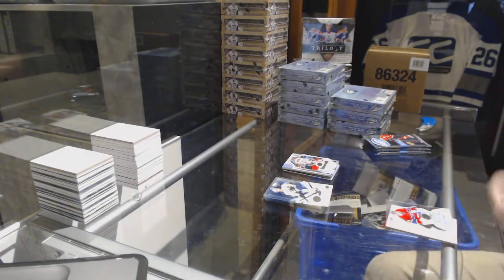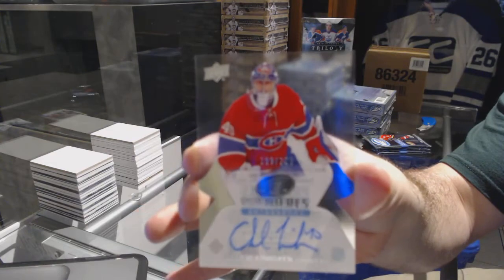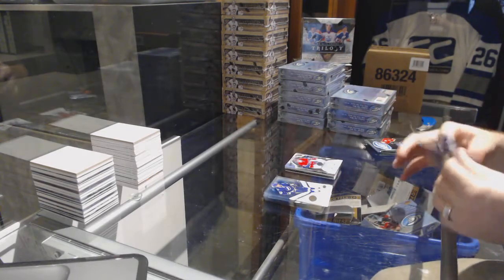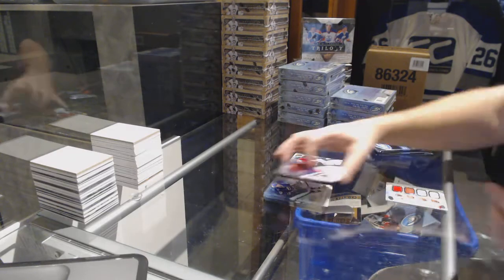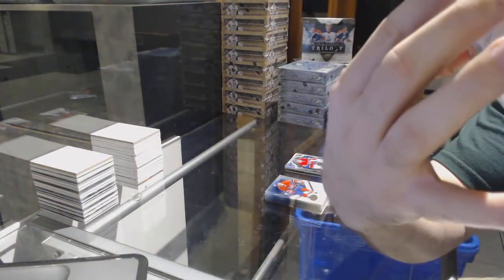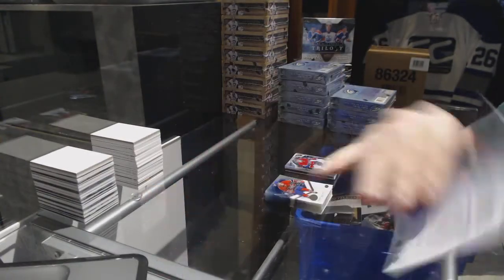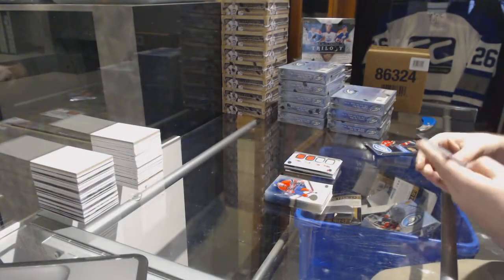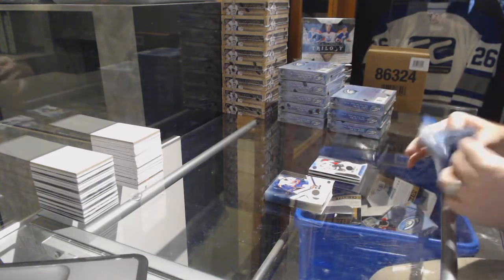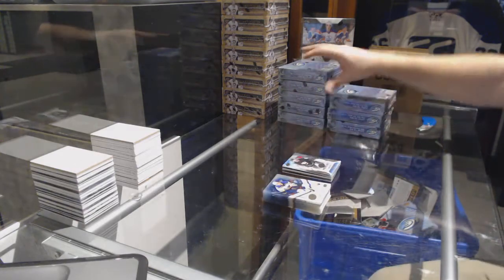We've got a Premiers autograph numbered to 2.99 for the Montreal Canadiens — Charlie Lindgren. A quad Frozen Foursomes for the Red Wings — Nielsen, Abdelkader, Larkin, Zetterberg — frozen foursomes quad jersey. We've got a $9.99 Nick Dowd for the LA Kings and a $12.99 Alan Quine for the New York Islanders.